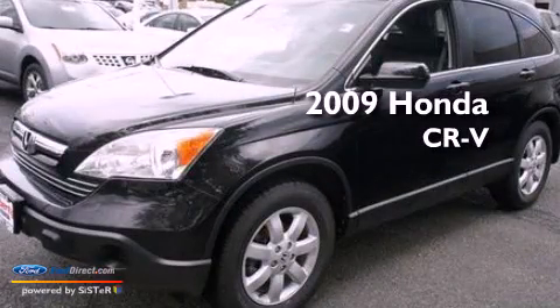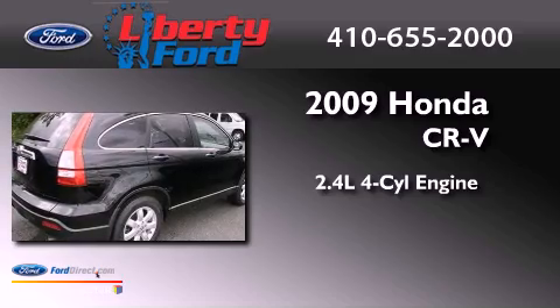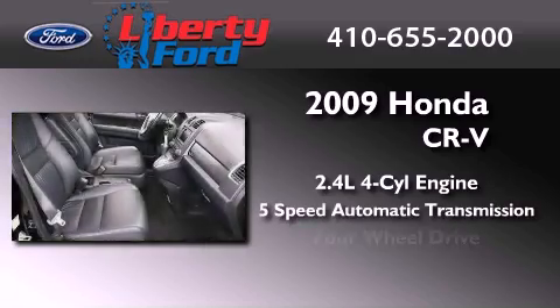This is a 2009 Honda CR-V. It features a 2.4-liter, four-cylinder engine, a five-speed automatic transmission, and four-wheel drive.